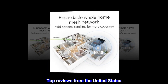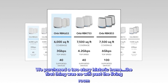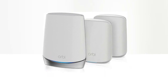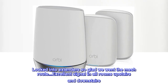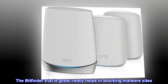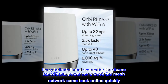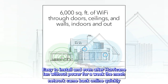Top Reviews from the United States. Love the mesh. We purchased a two-story historic home. The first thing was no Wi-Fi past the living room. Looked into extenders — so glad we went the mesh route. Excellent signal in all rooms upstairs and downstairs. The Bitfinder trial is great, really helps in blocking malware sites. Easy to install, and even after Hurricane Ian without power for a week, the mesh network came back online quickly.